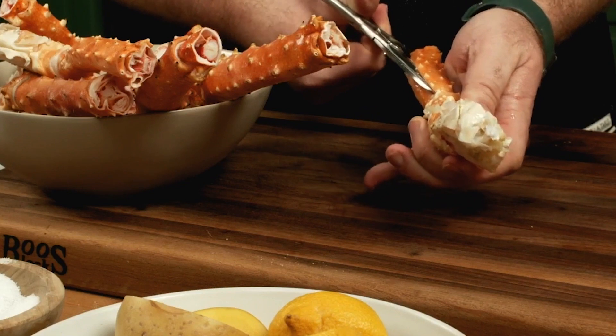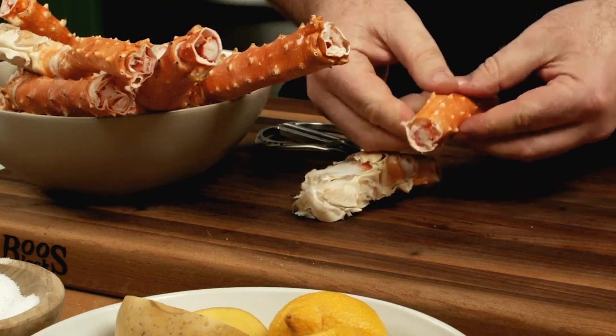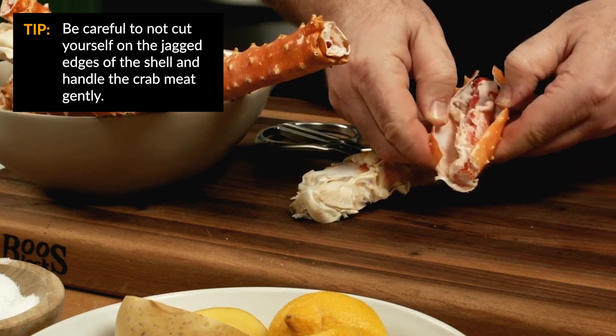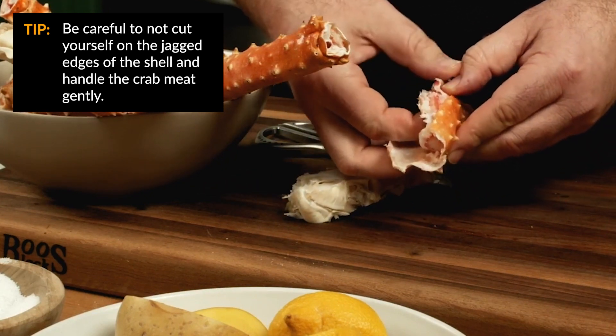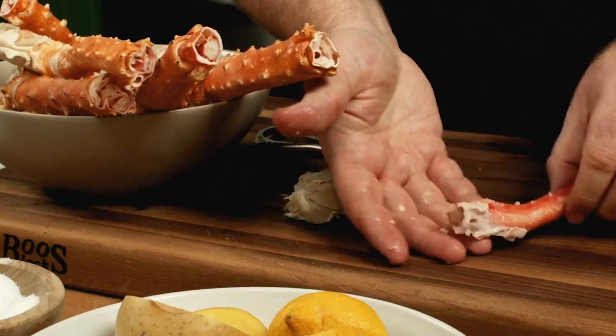Sometimes they're muddy, they're difficult to get through. You can cut through the joint here too. You just open this up and what you're left with is — look at that — just pure, sweet, perfect crab meat. I mean, unbelievable.